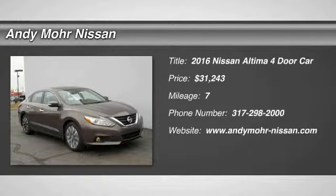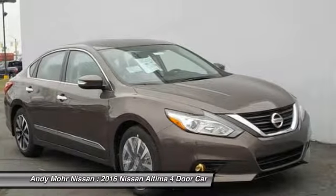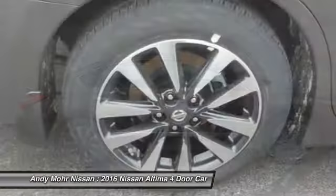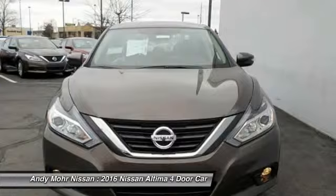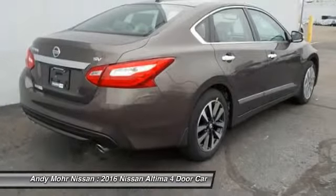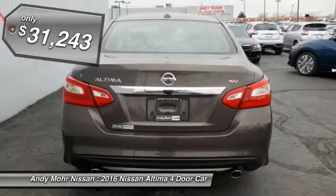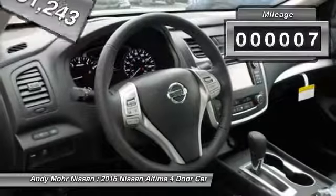2016 Altima. The Nissan Altima offers advanced features to make life easier, including push-button ignition, which comes standard. Combine that with a powerful V6, or efficient four-cylinder engine, six standard airbags, and over 5,000 quality and performance tests, and you'll see the Nissan Altima is made to drive and built to last, and is priced below $35,000. This vehicle has less than 100 miles.